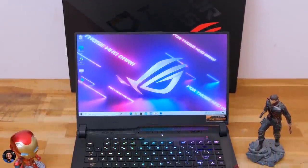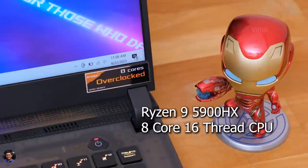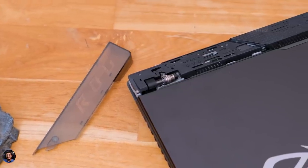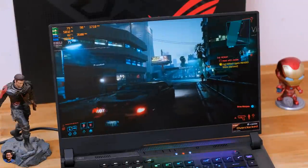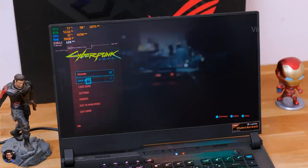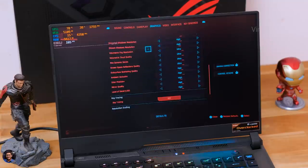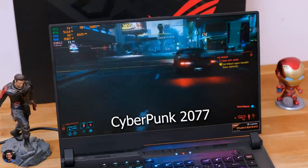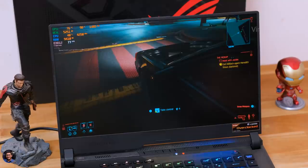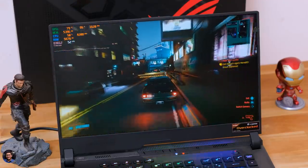Now let's talk about the performance. The Scar 15 packs killer specs — it's powered by the Ryzen 9 5900HX, an 8-core 16-thread CPU with a max boost frequency of up to 4.6GHz, paired with RTX 3080 mobile GPU. This is a beefy 115-watt Max-Q variant that can also be pushed up to 130 watts with Dynamic Boost 2.0 by setting the laptop to turbo profile mode. It also has 32GB of RAM clocked at 3200MHz and a 1TB PCIe Gen 3 Performance SSD in RAID 0 configuration. On Geekbench 5, we got a single-core score of around 1434 and a multi-core score of 8187. The laptop runs like a breeze on day-to-day usage — no matter what heavy task you throw at it, it can handle it easily, and you can even do heavy workloads like 4K video editing with no sweat at all.